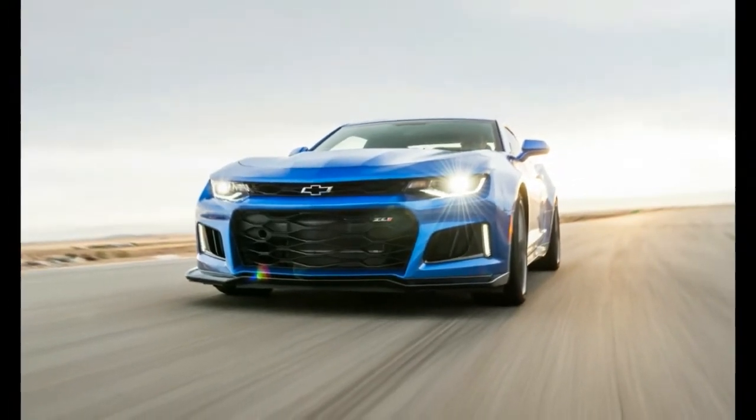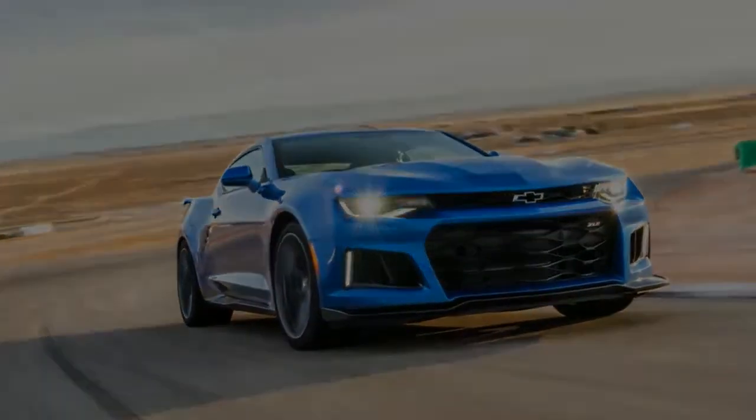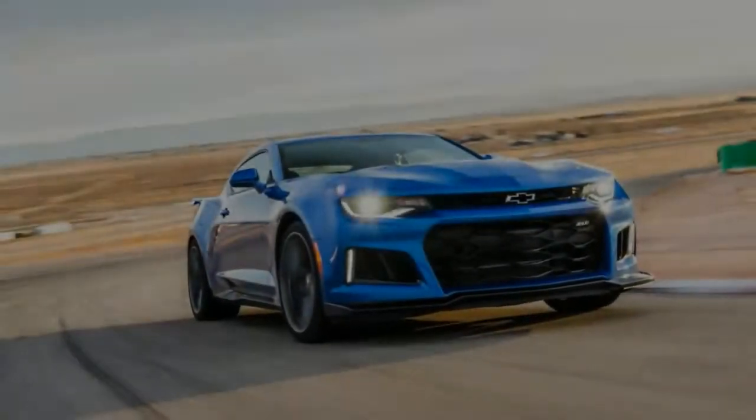Except the 650 HP Camaro ZL1 not only lives up to the hype, it exceeds it — especially when equipped with a 6-speed manual.